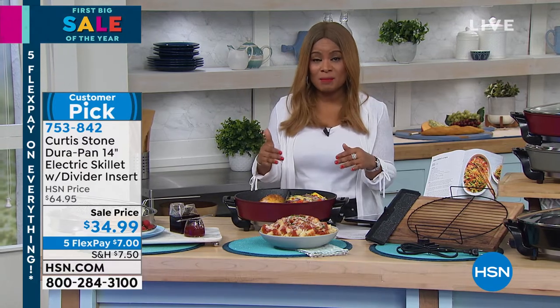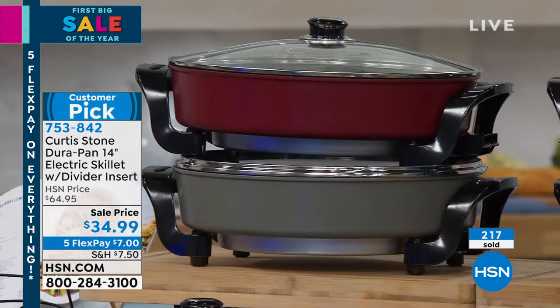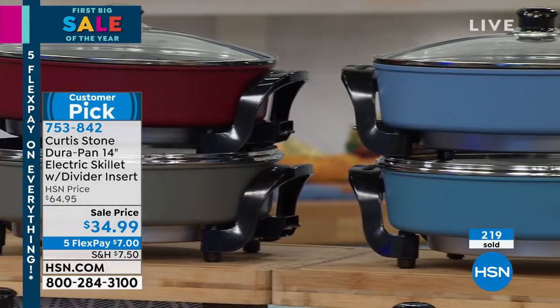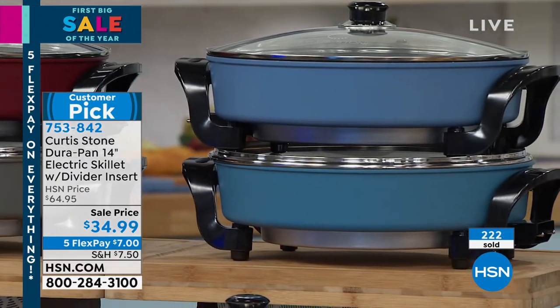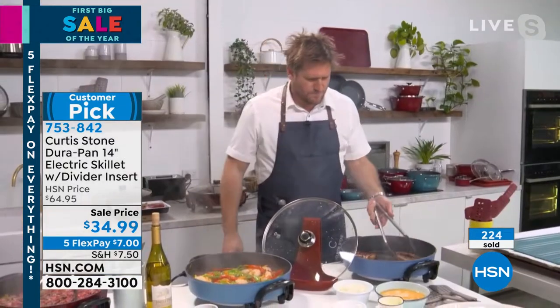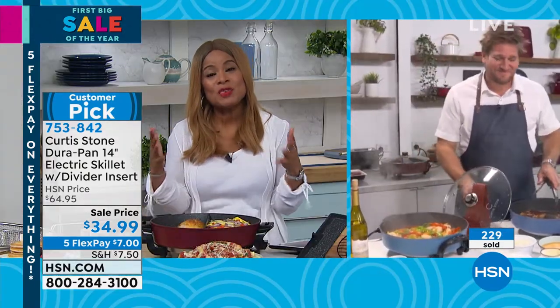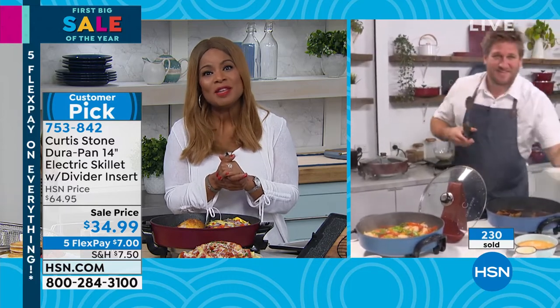It looks like red is the most popular, but white will be the first to sell out. We've offered this skillet for not quite double the amount you're seeing on your screen, but this is the lowest price ever. With everything all weekend on five flexible payments, join us. These are great gifts. You can see a couple hundred of you have already hopped in. We're glad to have you back, Chef — this is exciting because you are live from Australia.